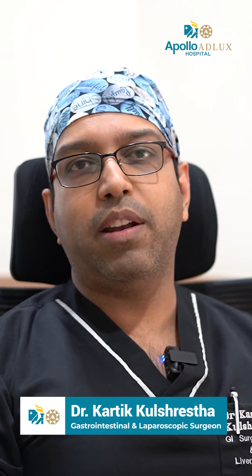Hello and Namaste. My name is Dr. Karthik. I am a consultant gastro and laparoscopic surgeon at a hospital. Today I am going to talk about a very common problem which is noticed by many patients, in the name of gallbladder stones.